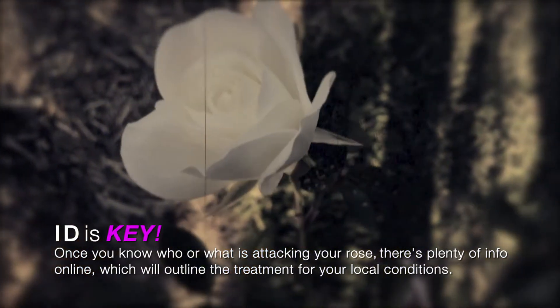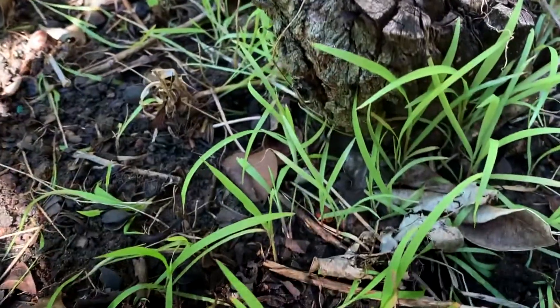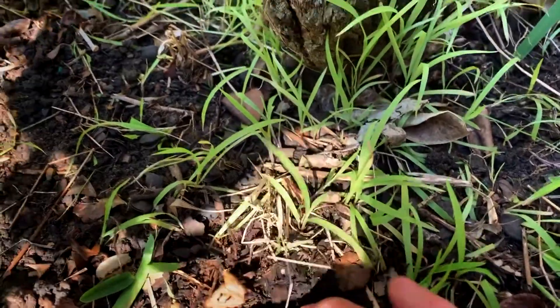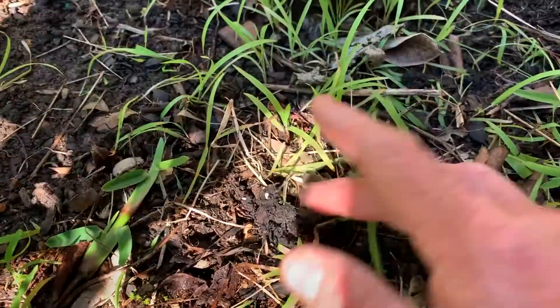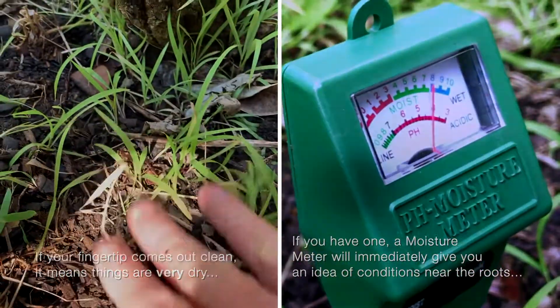I know this sounds obvious, but a good place to start is just to see if they have enough water, even outdoors. The easiest way to find out is just by pressing your finger under the surface of the soil. You've got very sensitive fingertips, and they'll let you know if something is pretty moist or very dry.